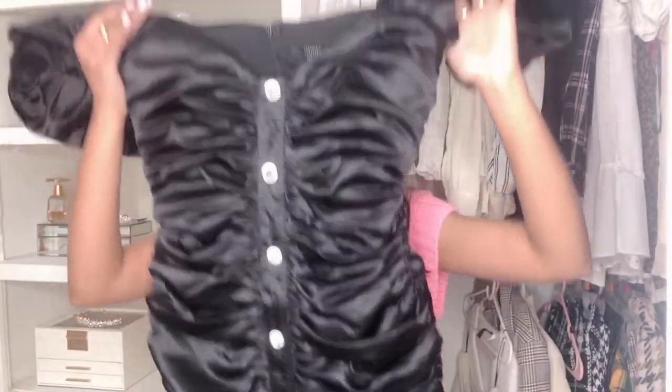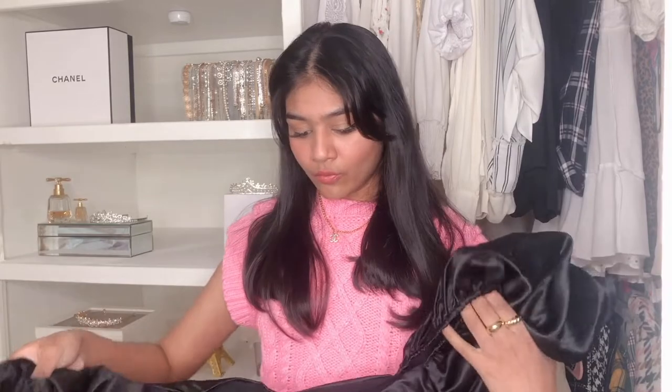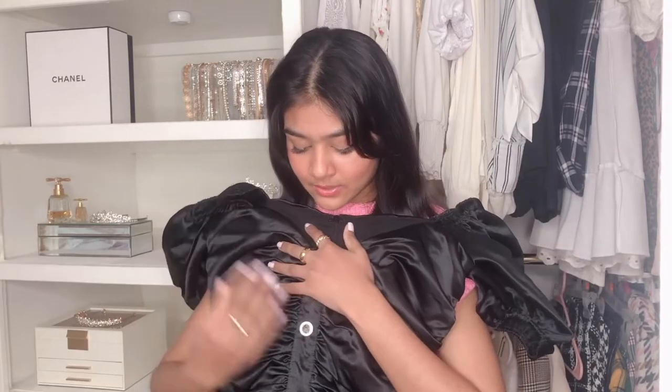Last thing from Forever 21 is this black dress, which I have no idea when or where I will ever wear this — but it was so pretty and it was on sale, so I had to get it. The sleeves are a little bit big for me, but I can always pin them up. I don't have a really nice black dress in my closet, and I love the little rhinestone buttons going all the way down, and the ruching and the puffiness. They also had this in pink, but unfortunately didn't have it in my size.